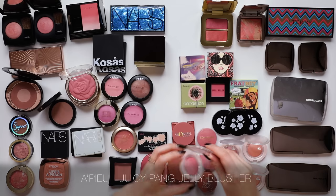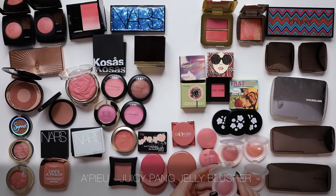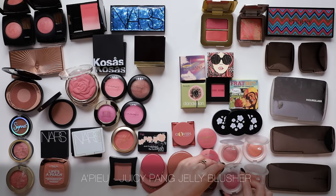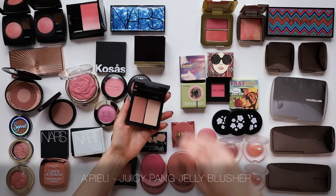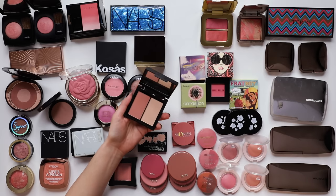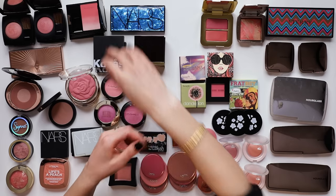The Apew Juicy Jelly Blusher - I decided to pick up the powder blushes and these are so incredibly sheer that I struggle to get them to show up on my skin. So unfortunately those were a little bit of a fail for me. I have a whole Kosas brand overview if you want to see more, but these blushes are again pretty - I just never reach for them.